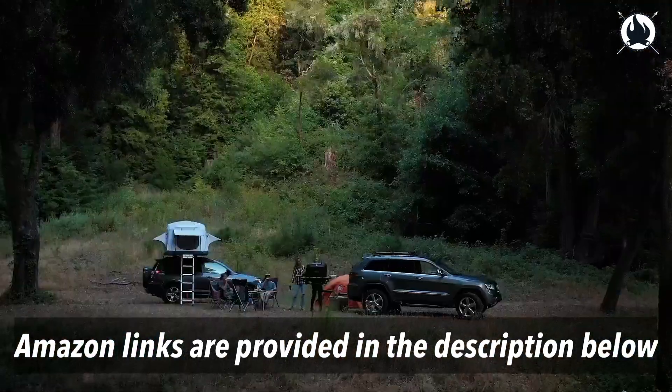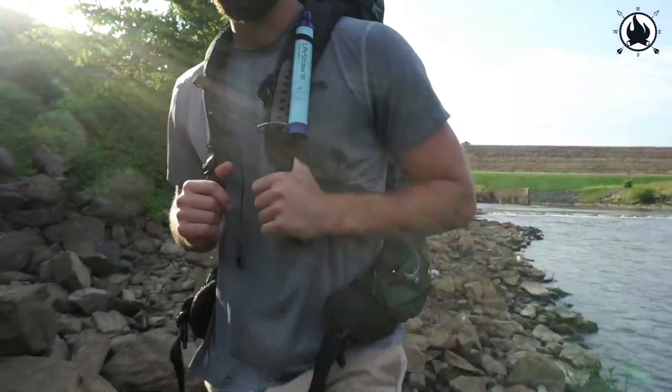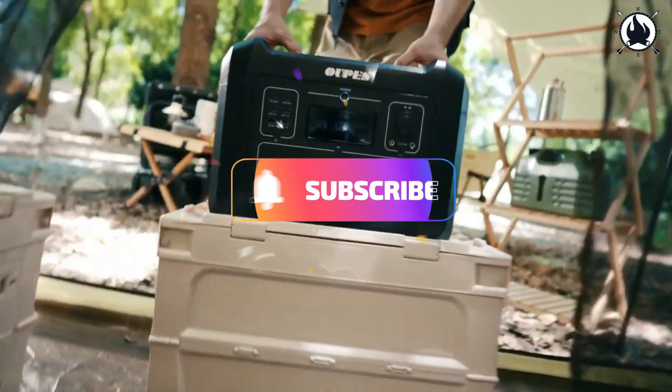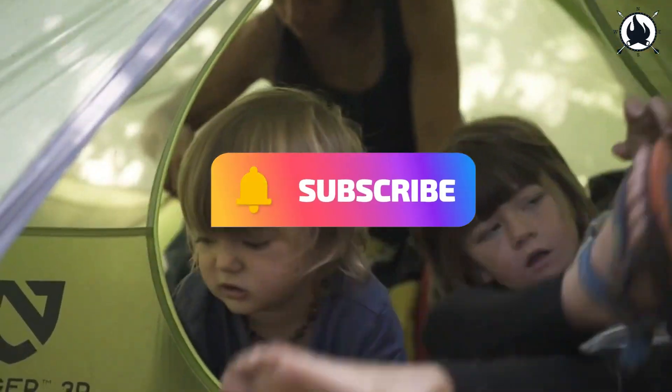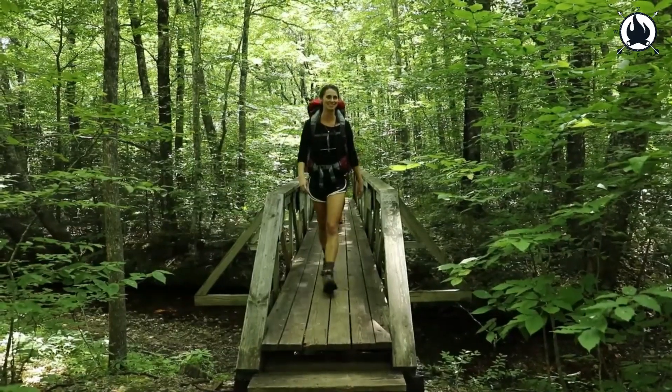All the links to the products are provided in the description below. Don't forget to tell us what your favorite gadget was in the comment box. And of course, don't forget to subscribe to stay up to date with more great videos. Get out there and have an adventure!